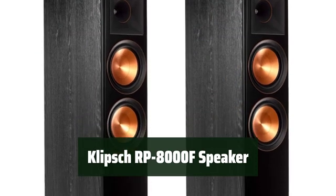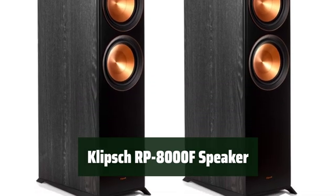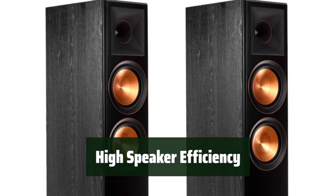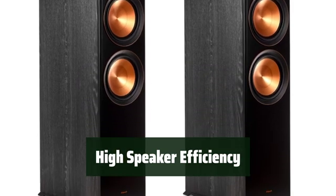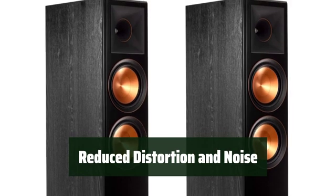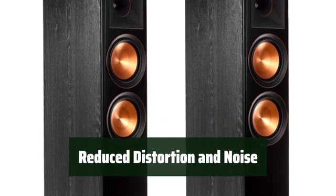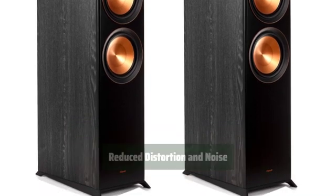Number 1. Experience top-of-the-line sound quality with this speaker system — you'll hear every detail like never before. Get the highest efficiency in its class. Enjoy powerful sound without compromise. Minimize distortion and reduce noise for enhanced, detailed performance. Enjoy cleaner, more powerful bass.